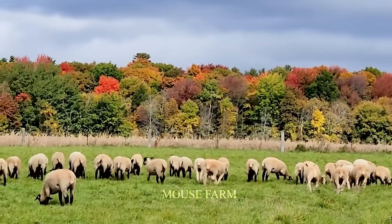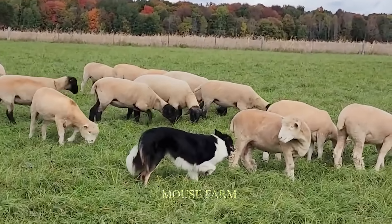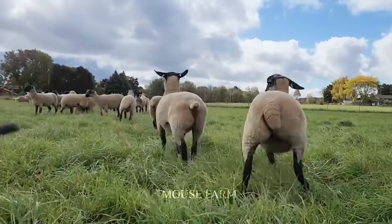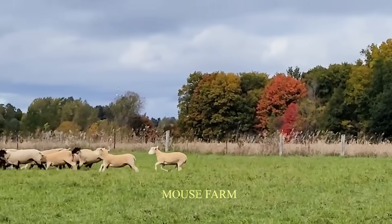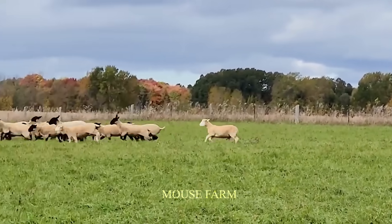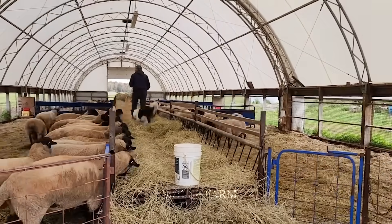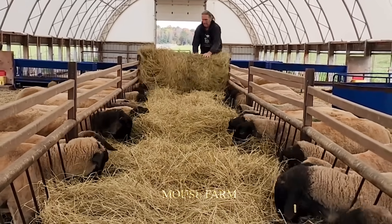The main food of adult sheep includes fresh grass, dry straw, and grains for meat, milk, fur, and skin purposes. Sheep farming is present in many regions of the world, especially concentrated in regions with temperate and subtropical climates.